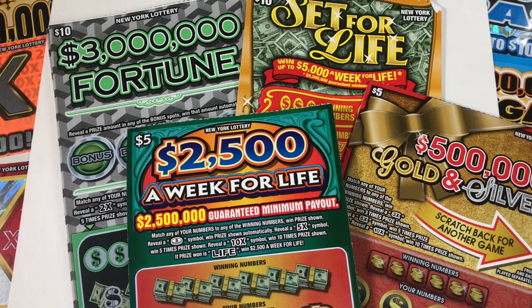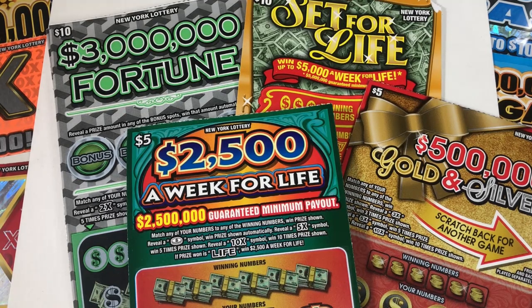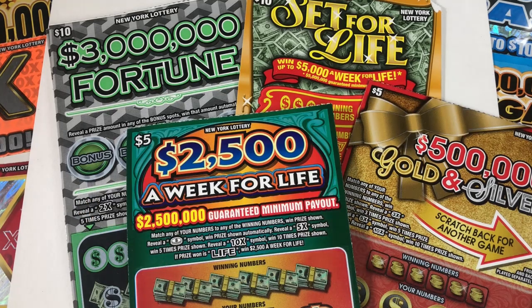Hello and welcome back to my channel. If you're new here, my name is Lily. I scratch lottery tickets and today we have a mix of fives and tens: $2,500 a week, gold and silver, set for life, and $3 million fortune. If you're not subscribed, hit that subscribe button. I post every single day, bonus videos in there, and I go live every Sunday at 7 p.m. You don't want to miss it. And with that, let's get scratching.